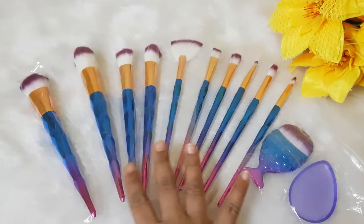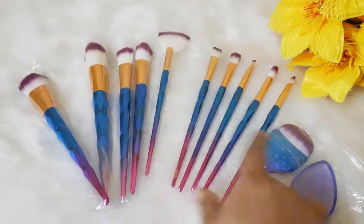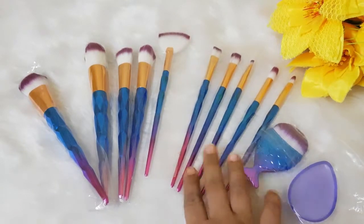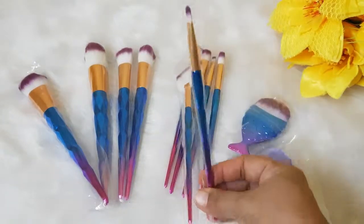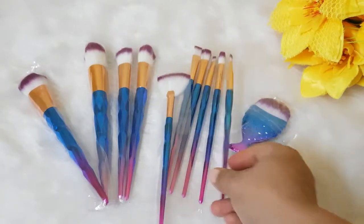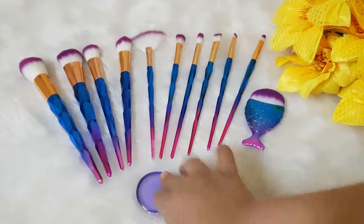So these are the 10 brushes, out of which 6 are face brushes and the rest of the 5 brushes are eye brushes, along with the silicon sponge. They do come wrapped in plastic. Quite decently packed. They total 12 pieces in this set.